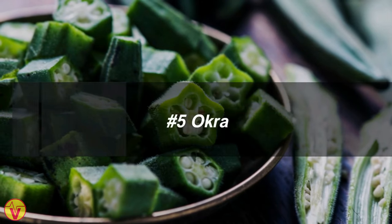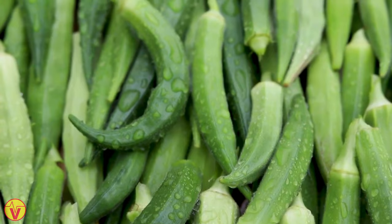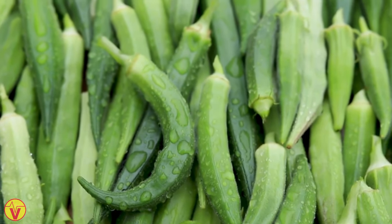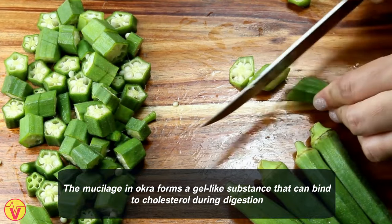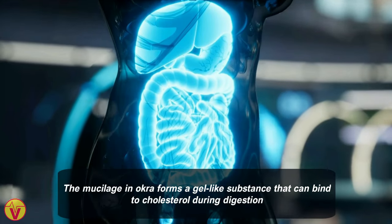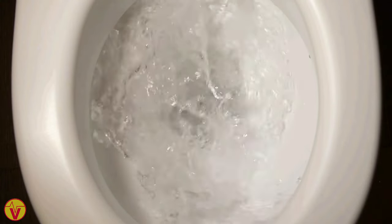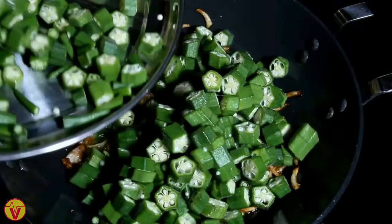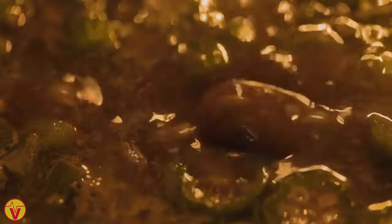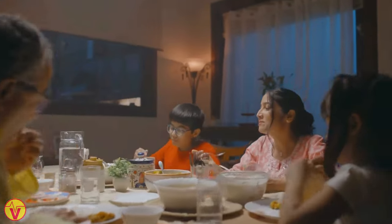5. Okra. Okra, also known as ladies' fingers, is a warm-season vegetable with potential benefits for cholesterol management. The mucilage in okra forms a gel-like substance that can bind to cholesterol during digestion, aiding in its elimination through stool. Including okra in your diet may help reduce LDL cholesterol levels. Cooking okra and adding it to various dishes is a simple way to incorporate it into your meals.